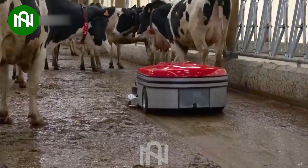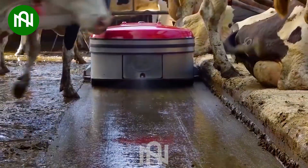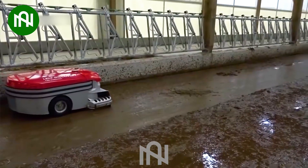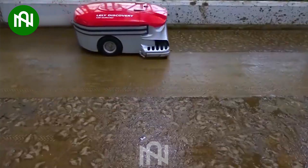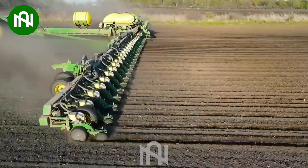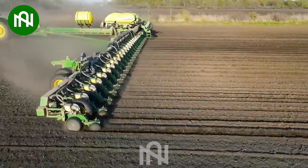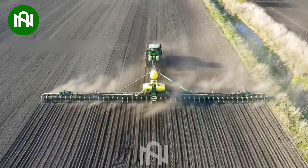This automated cattle manure cleaner is like a diligent janitor, keeping the barn clean and the cows content. This corn planter is like an agricultural artist, sowing the promise of a bountiful harvest.